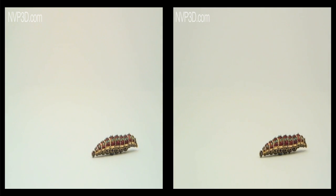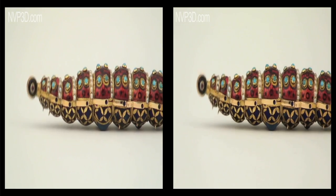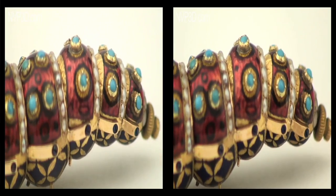This silkworm from the 18th century can still slither gracefully, showing off its enameled gold, pearls, rubies, emeralds and diamonds.